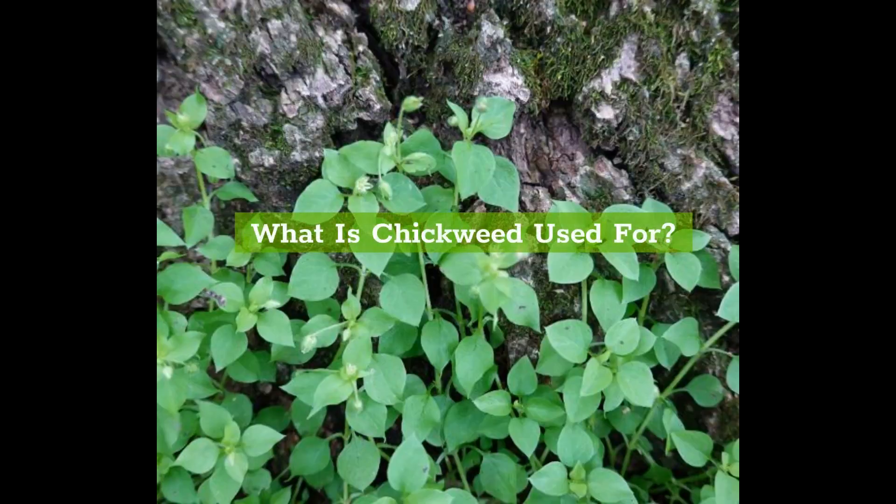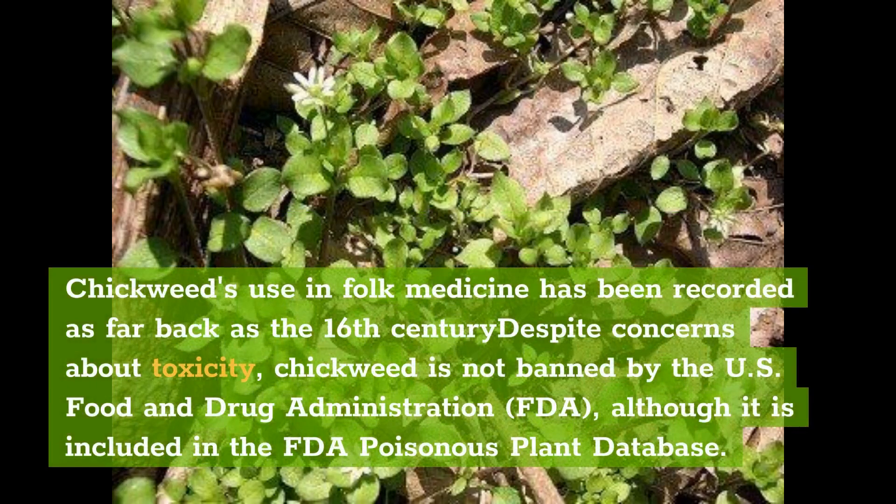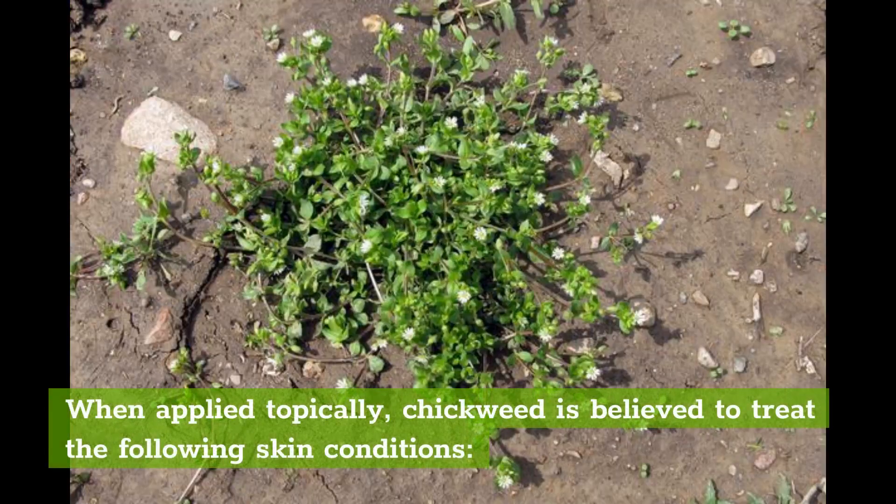What is chickweed used for? Chickweed's use in folk medicine has been recorded as far back as the 16th century. Despite concerns about toxicity, chickweed is not banned by the U.S. Food and Drug Administration (FDA), although it is included in the FDA Poisonous Plant Database. When applied topically, chickweed is believed to treat the following skin conditions.